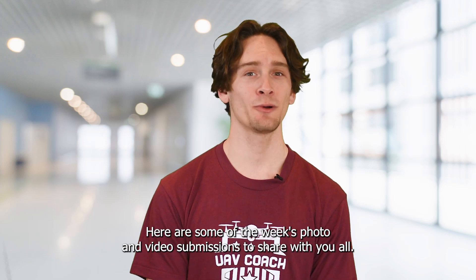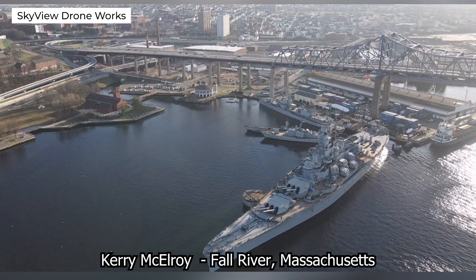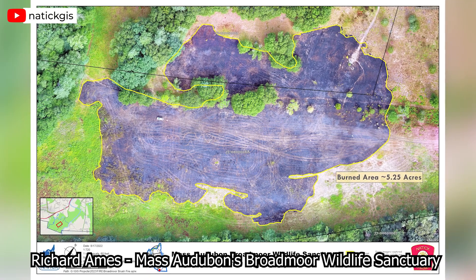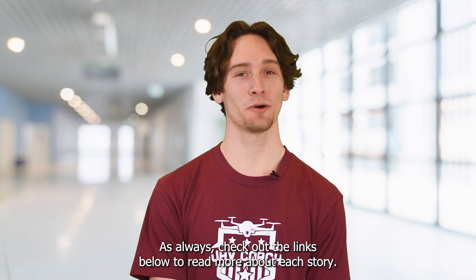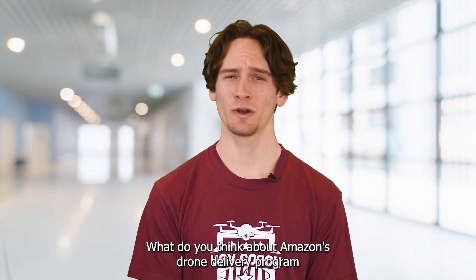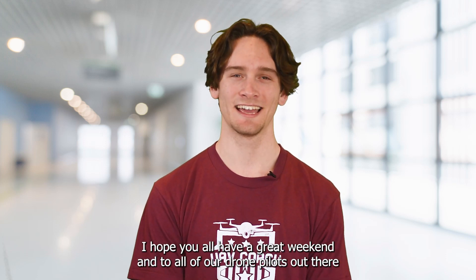And before we wrap up, here are some of the week's photo and video submissions to share with you all. That's all we have for this week. As always, check out the links below to read more about each story. Also, show us some love by subscribing to our YouTube channel and liking this video. What do you think about Amazon's drone delivery program? And what about a drone taxi program in Dubai? Comment down below — I'd love to hear your thoughts. I hope you all have a great weekend and to all of our drone pilots out there, blue skies and safe flying.